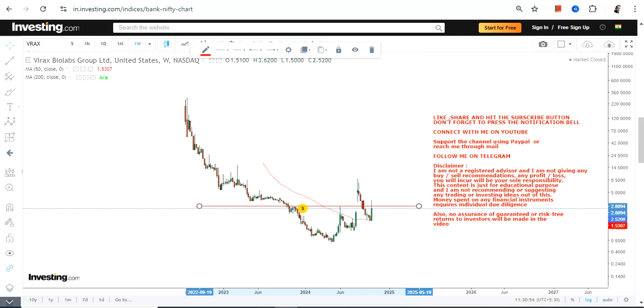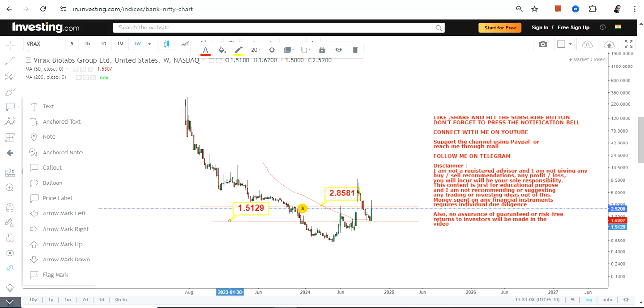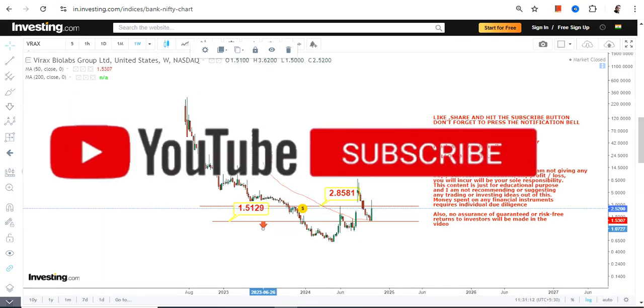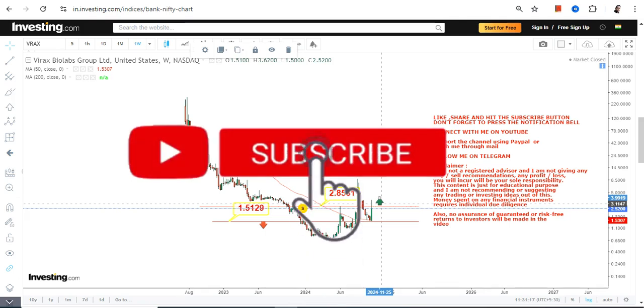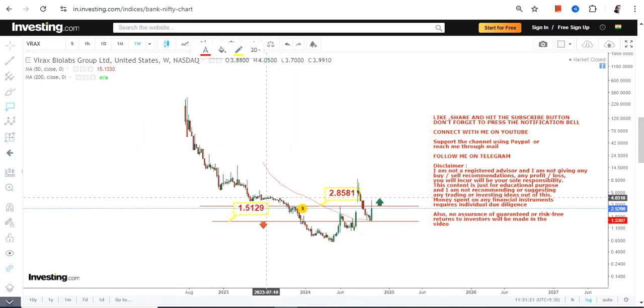Before anything else, the stock must cross and sustain above 2.85, because this is your near-term target or resistance. Meanwhile, do not go below 1.51 or less, otherwise downside will start again. So do not go below 1.51, and wait for the stock to surpass and sustain above 2.85.